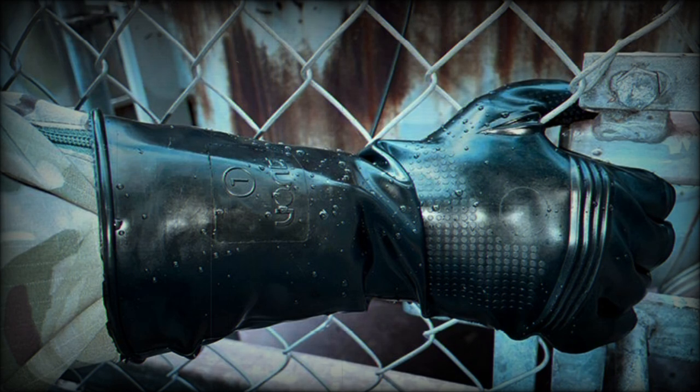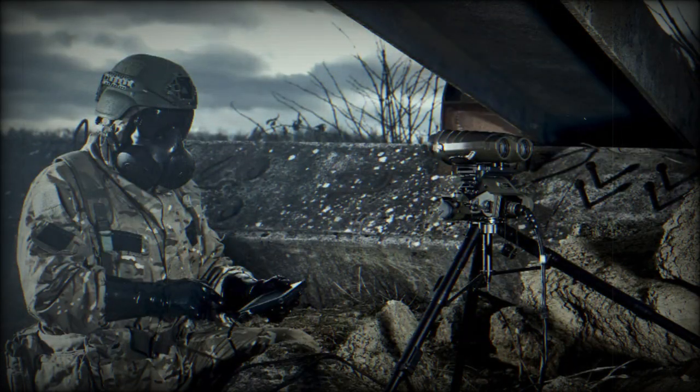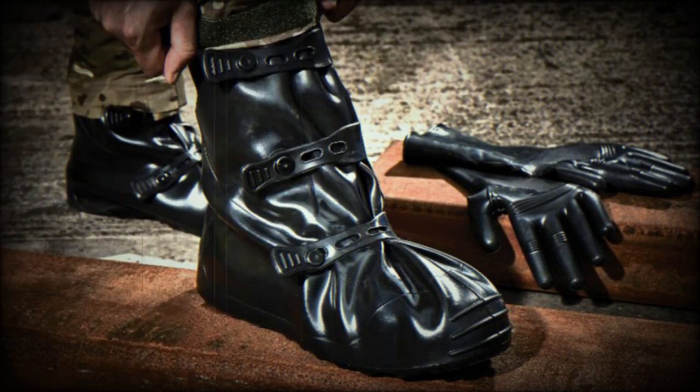The Exoskin B1 boot provides improved durability and agility in the field, with quick-release straps to secure the garment over standard footwear. A highly textured sole improves the wearer's maneuverability in all underfoot conditions.